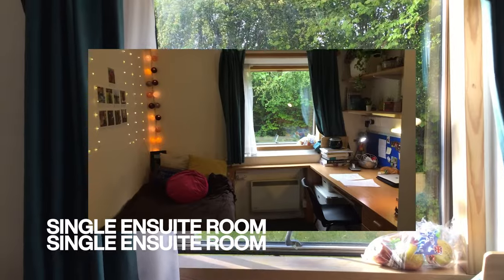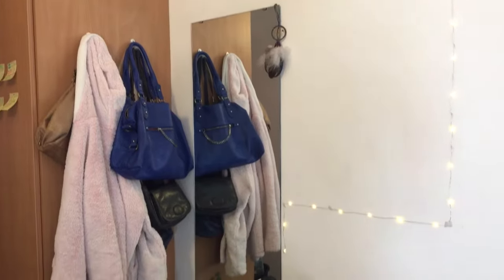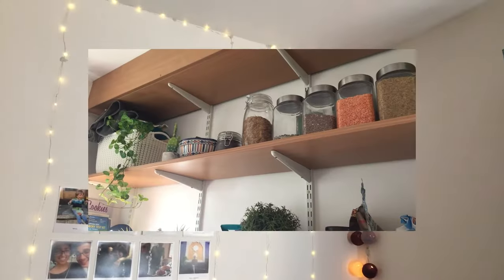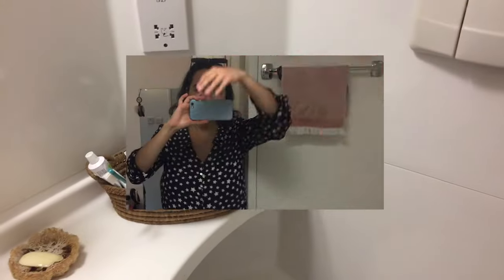So this is the view when you get inside of the room and I really like it. I chose to have an ensuite room, which means that I have my own bathroom and this is so cool. Here is the bathroom! Everything you need to take care of yourself.